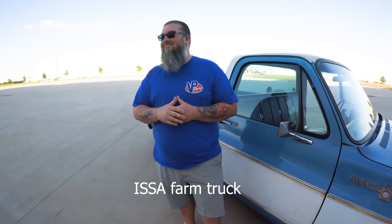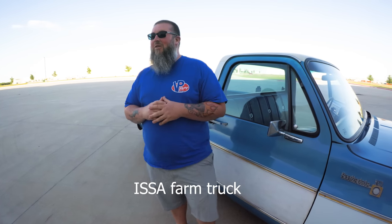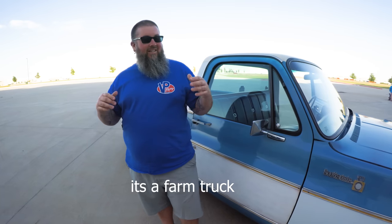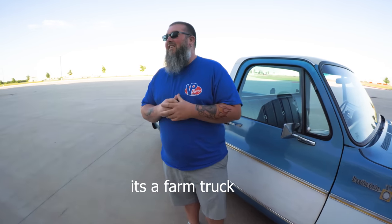So Eric, let me ask you — what does 'ISSA farm truck' mean? It really didn't have a real meaning. I was just playing on Instagram. I'm almost 40 and just trying to keep it interesting for the internet. So I put 'it's a farm truck' on there and people love it. I try to treat it like a farm truck — I don't throw stuff in the bed, I just drive it like I stole it and enjoy the thing.